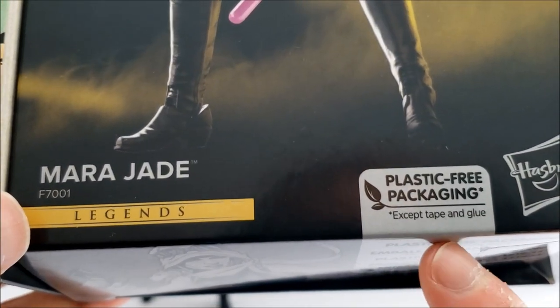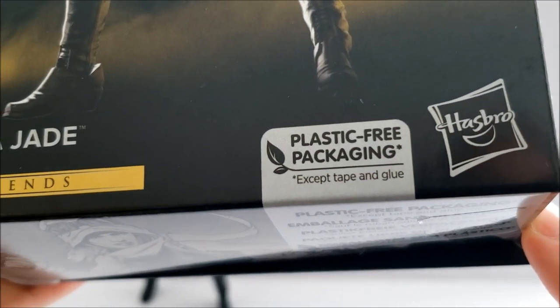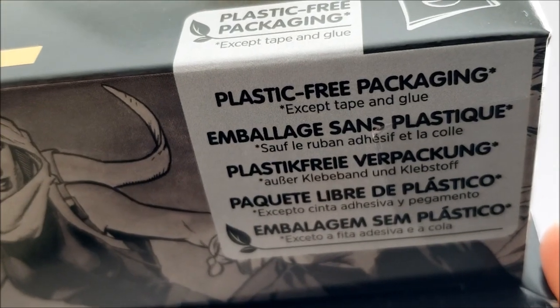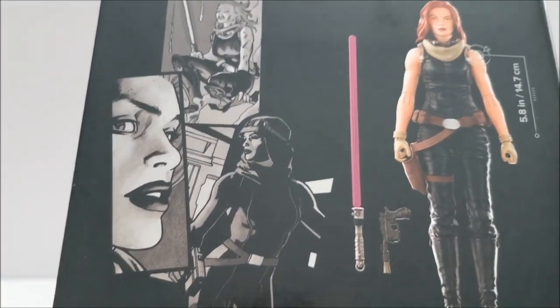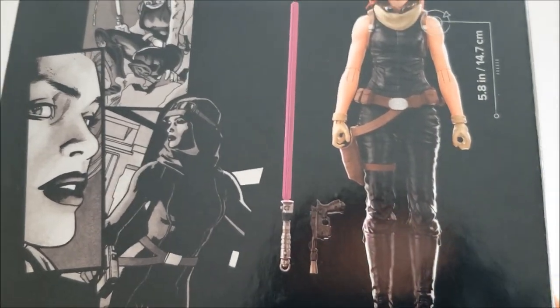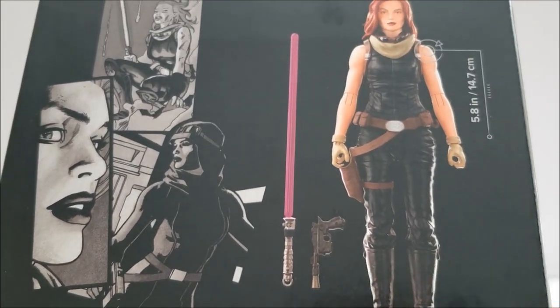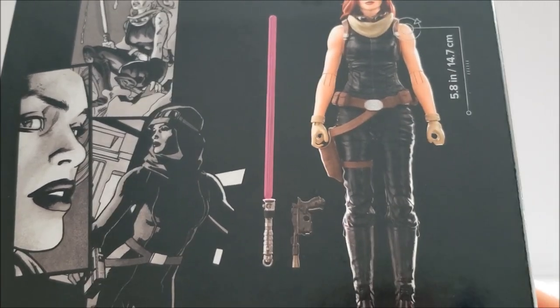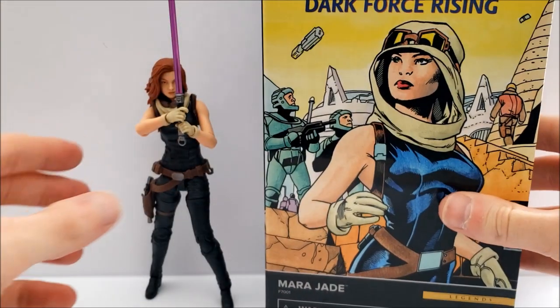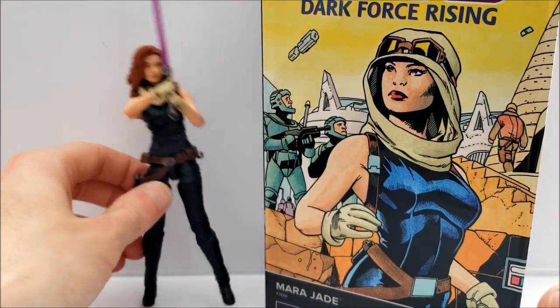They do have a little tab on there noting plastic-free packaging except for tape and glue, written in various languages as well. I'm also glad that Hasbro is now including the height of the actual action figure on the package — I think that's a nice detail they've included. That covers the package, so let's take a look at the action figure itself.